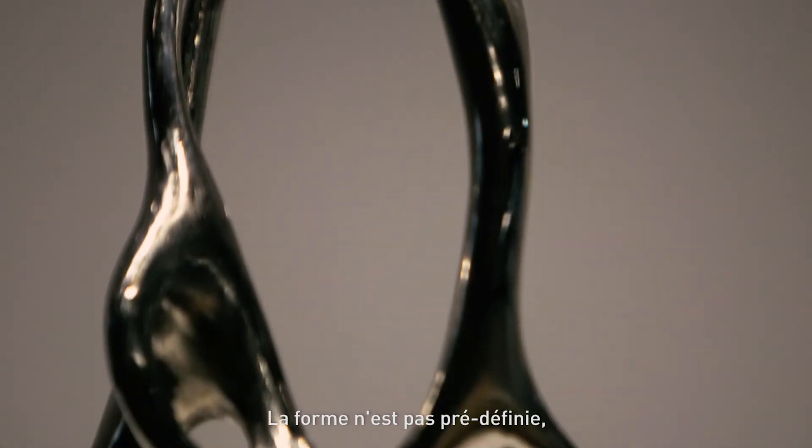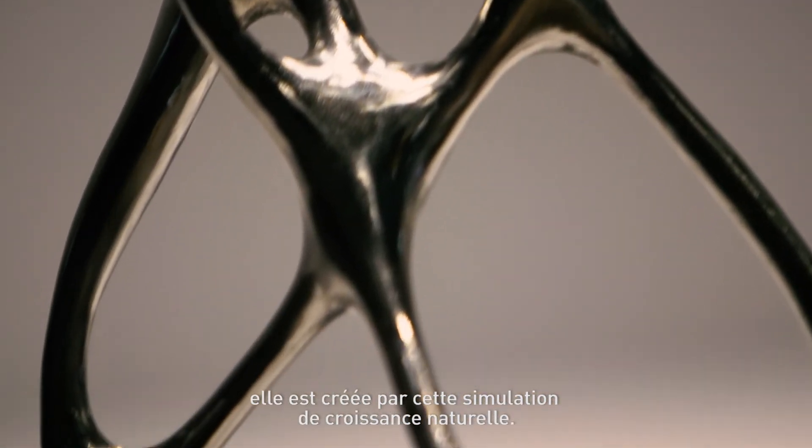The shape is not predefined. It's created by this simulation of natural growth.